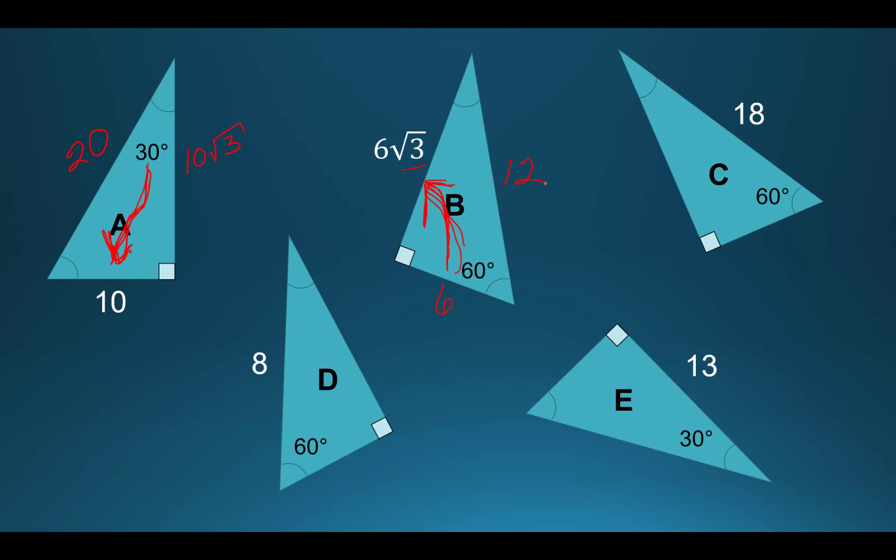For letter C, I have 18 on the hypotenuse. I'm going to try to get to the short side. I know I multiply by 2 to get to the hypotenuse, so I divide by 2 to get away from it. The 30-degree angle labels the short side here, so 18 divided by 2 gives 9. Then 9 times the square root of 3 is the remaining middle side.